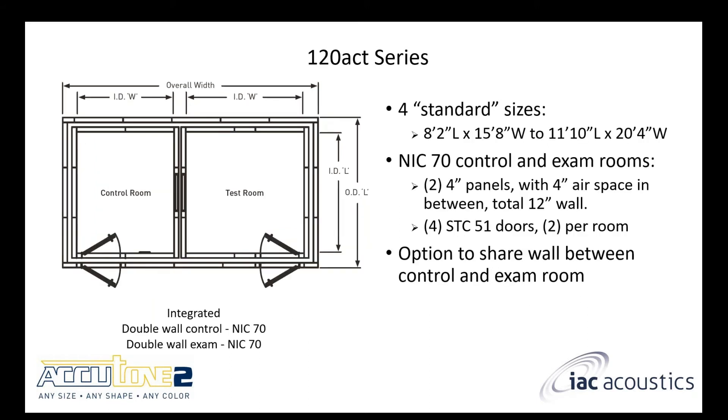The 120 ACT is one of the more common ones we see. It's a double wall control room and a double wall exam room, both giving you an NIC of 70.